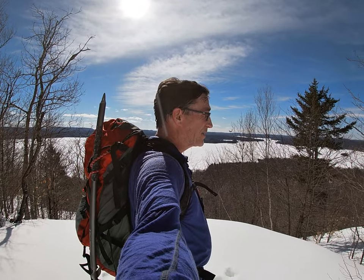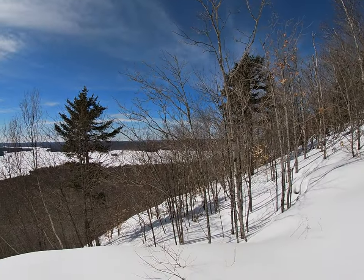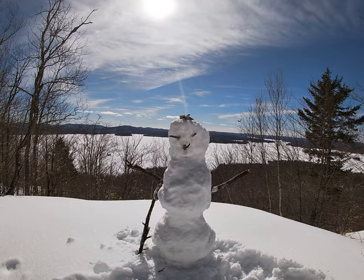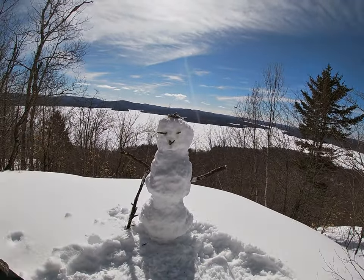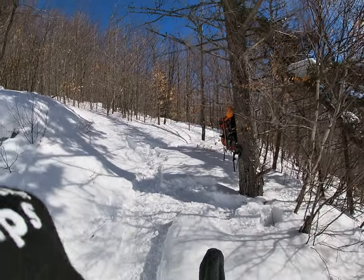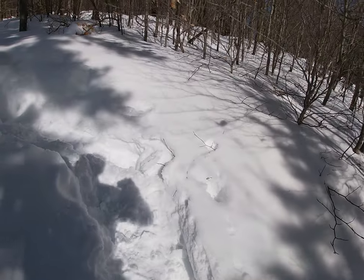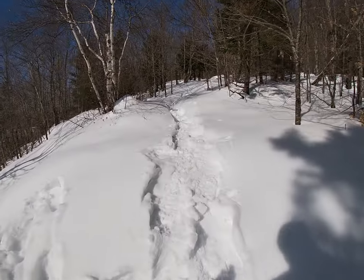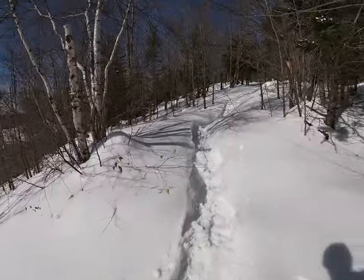First real winter hike this season — I haven't been out too much this year with a bunch of other stuff going on, but that's alright. Building a little snowman at the lookout — why not? The snow is really nice and tacky, perfect snowman snow. Not the best snowman, but hey, why not? Back up a little bit to the summit and over on the other side.